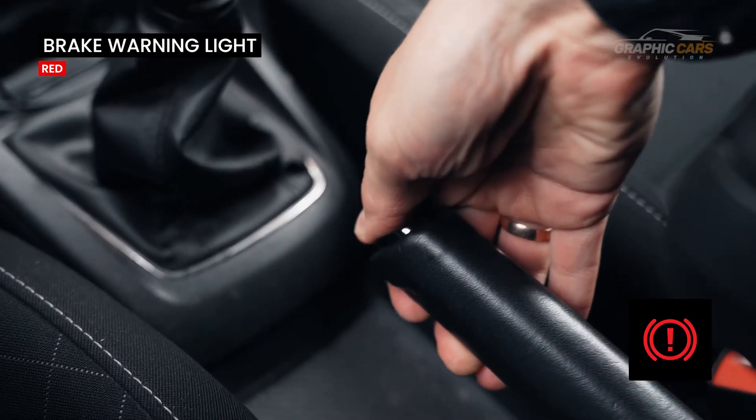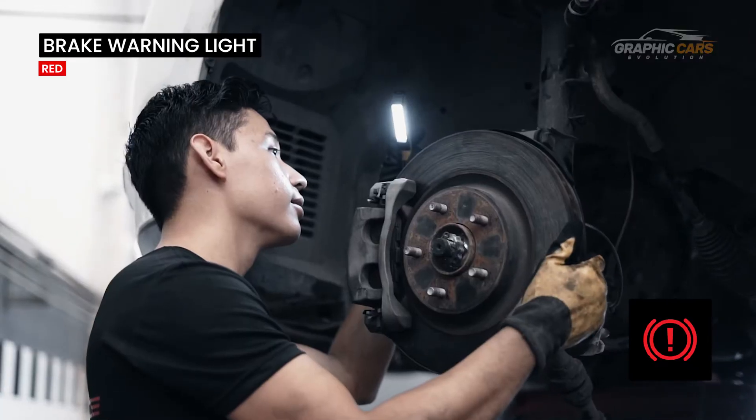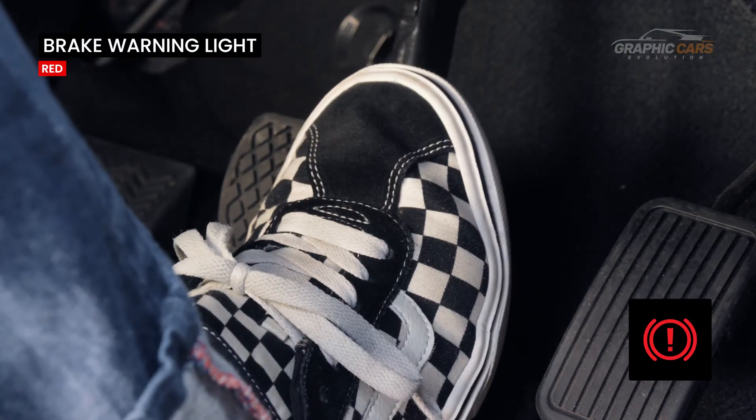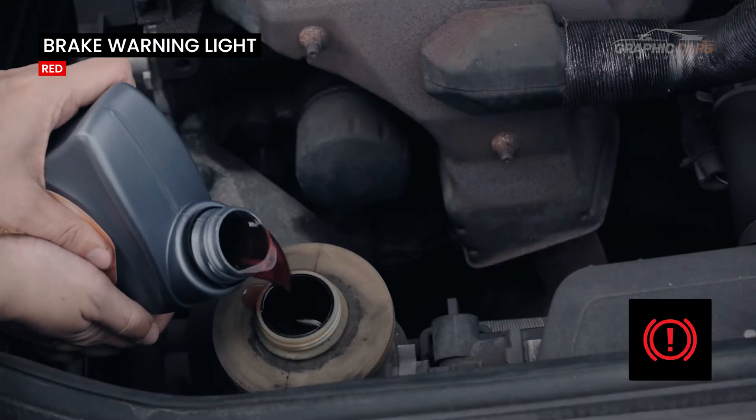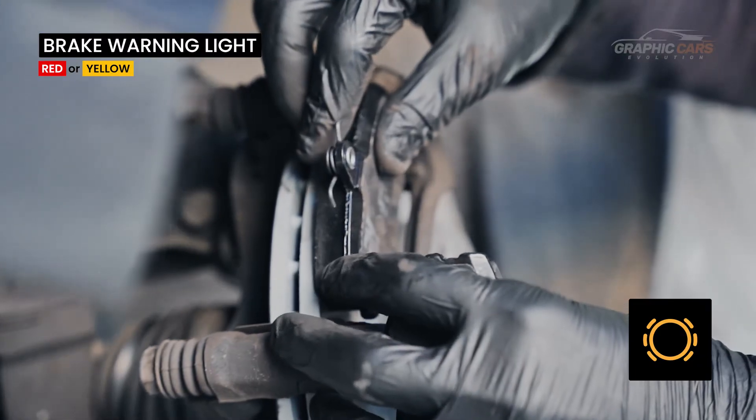This warning light only appears in red and can come on when the handbrake is engaged, but it can also warn of a problem with the braking system, such as a brake pedal malfunction or a low brake fluid level. This symbol indicates that the brake pads are too warm.